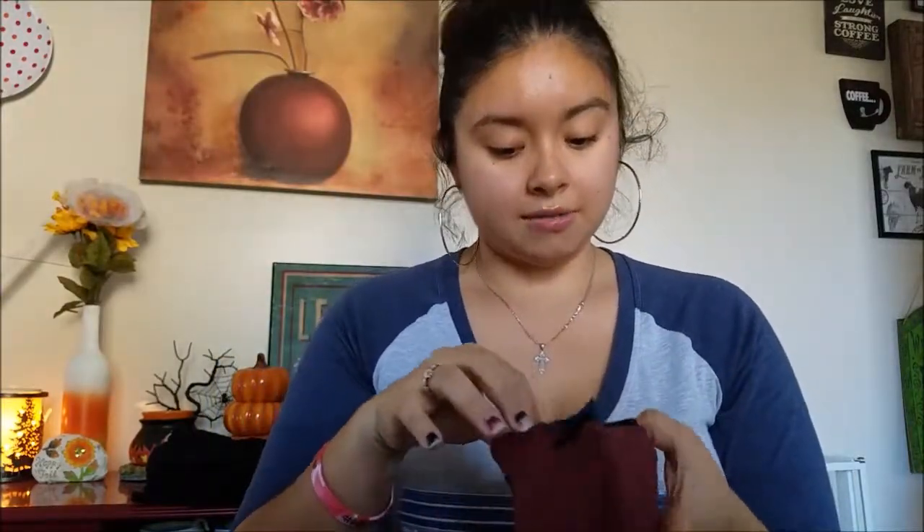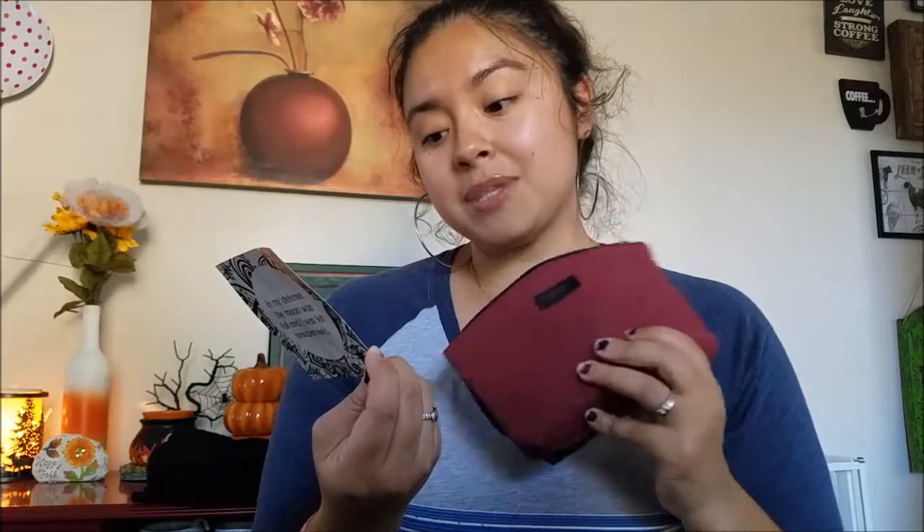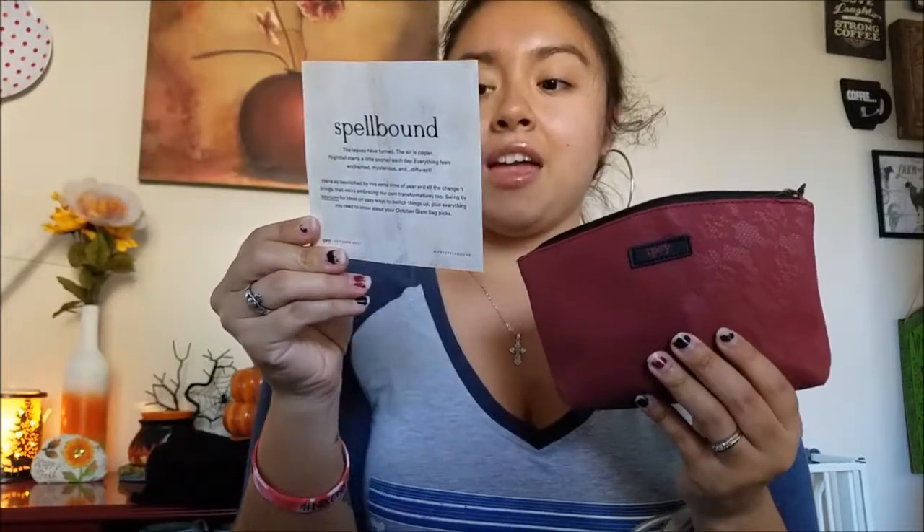The Ipsy October 2017 bag is called Spellbound. The card reads: 'The leaves have turned, the air is cooler, nightfall starts a little sooner each day. Everything feels enchanted, mysterious, and different. We're so bewitched by this eerie time of year and all the change it brings that we're embracing our own transformations too. Visit ipsy.com for ideas on the easy way to switch things up.'